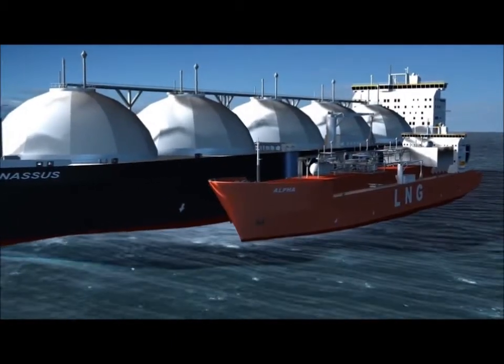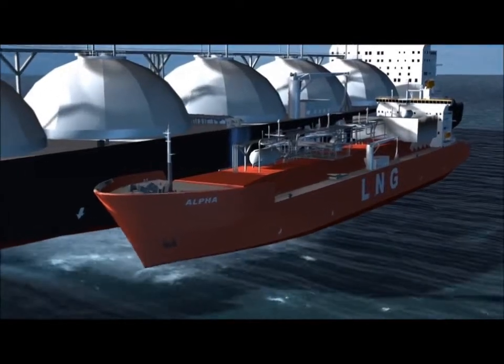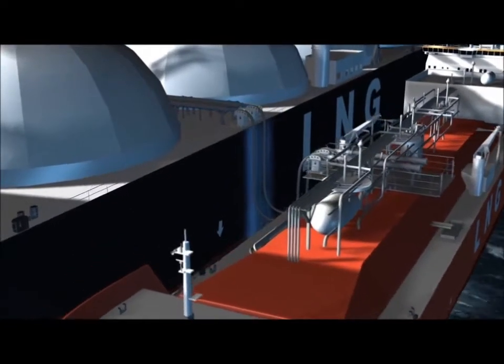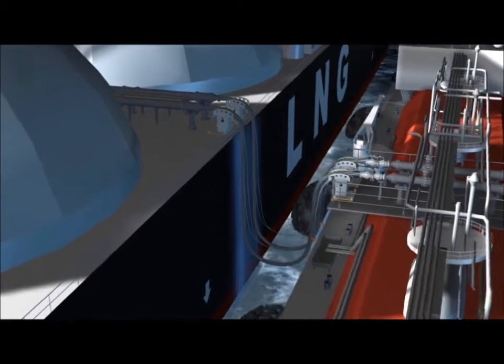With both vessels underway and fenders deployed, the lightering vessel carefully approaches the LNG mothership. When the two ships are safely moored, hoses, couplings and control systems are connected between the vessels, allowing the LNG transfer to begin.